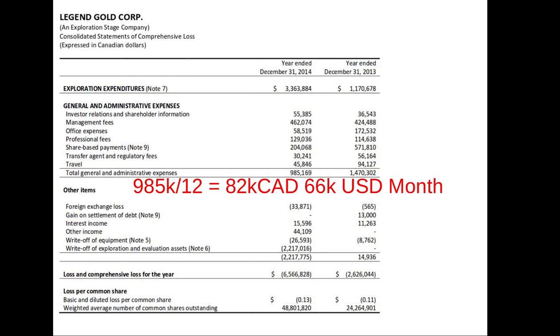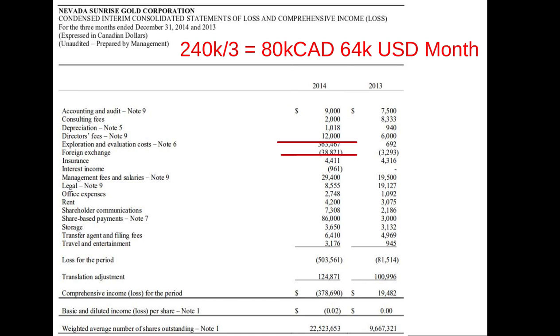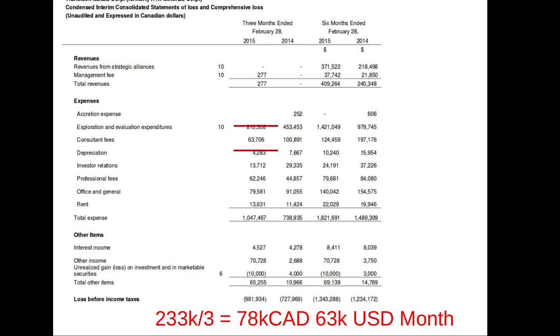Legend Gold has prospects in different parts of Africa, using companies like Randgold's money and expertise to work their projects, spending $66,000 a month. Nevada Sunrise has prospects in Nevada and is using Pilot Gold's money to work their main project, spending $64,000 a month looking for gold. Transition Metals has prospects in Ontario and is spending about $63,000 a month, with major partners like Implats out of South Africa looking for platinum on one of their prospects.